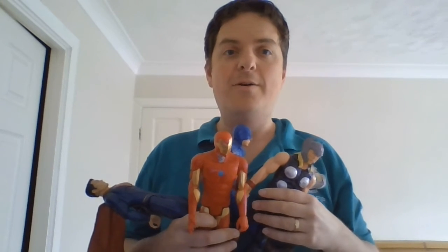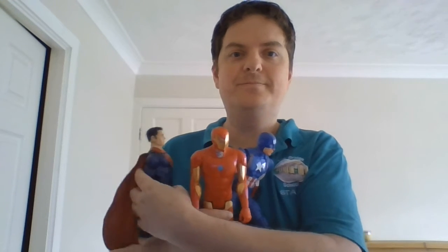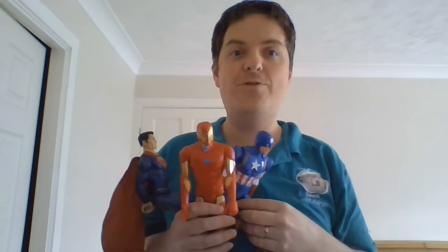Now if we have one less, one less. How many do we now have? Let's count. One, two, three. Three superheroes. Three.